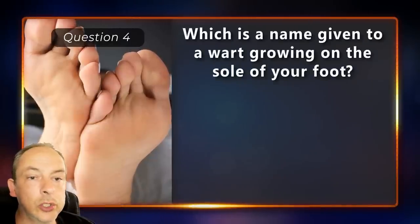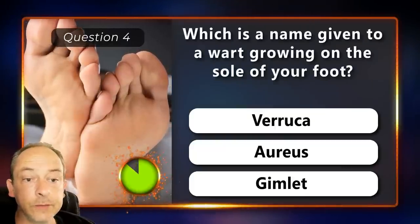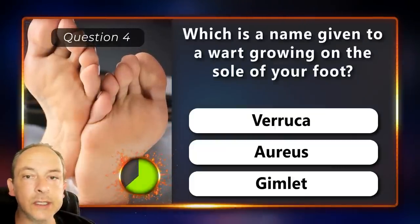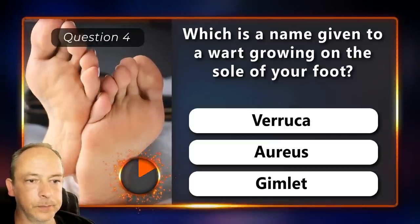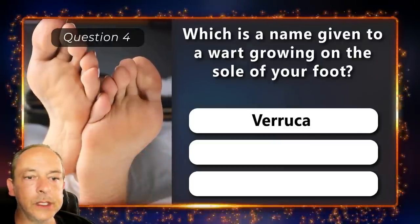Which is a name given to a wart growing on the sole of your foot? Is it verruca, aureus or a gimlet? It's a verruca.